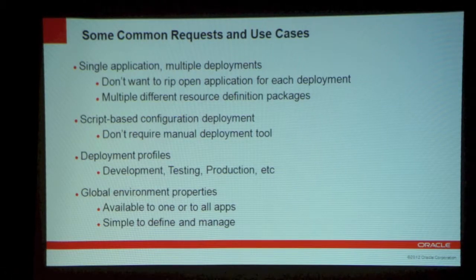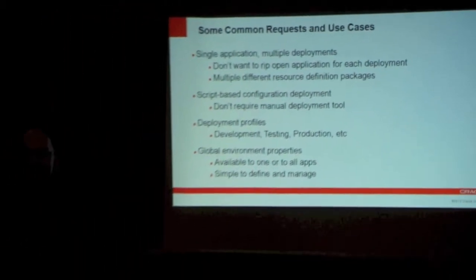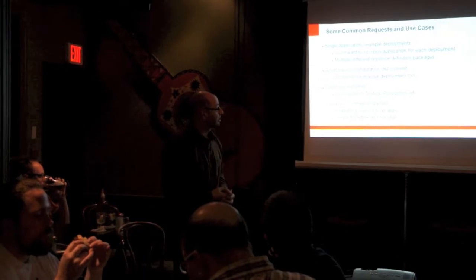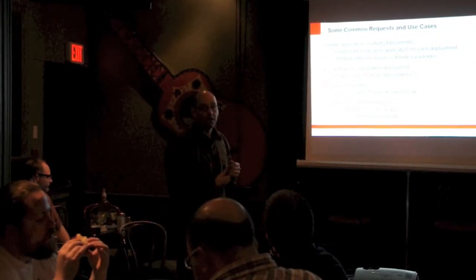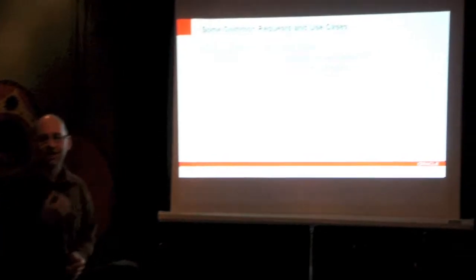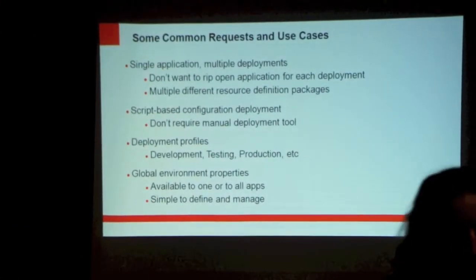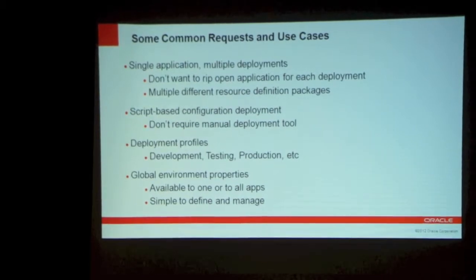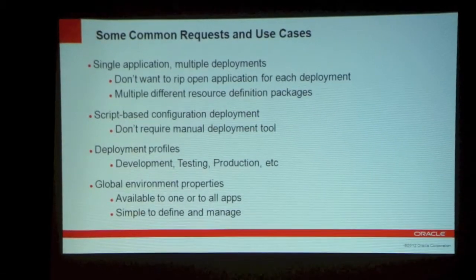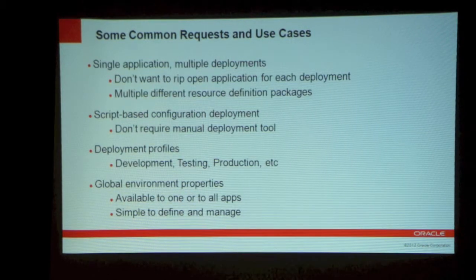One of the main problems is that as you deploy a Java EE application, you want to tie it to certain resources, but you don't want to code those resources into the application — otherwise you'd have to rip the application apart and put those resource definitions back in every time you redeploy it, causing you to re-version the application. First and foremost, we have to solve decoupling the resource definition from the application itself and allow you to package it separately.